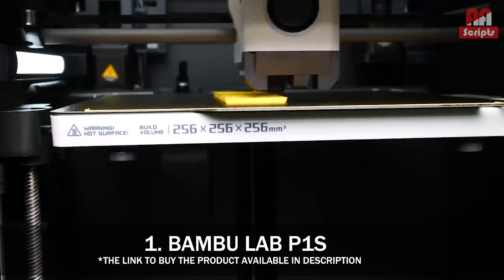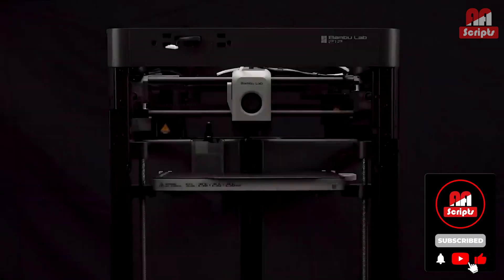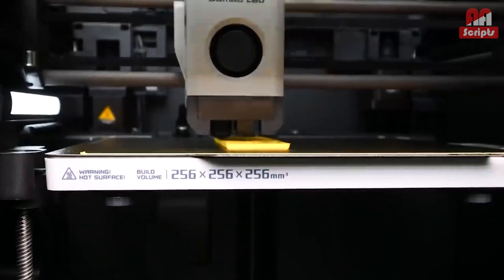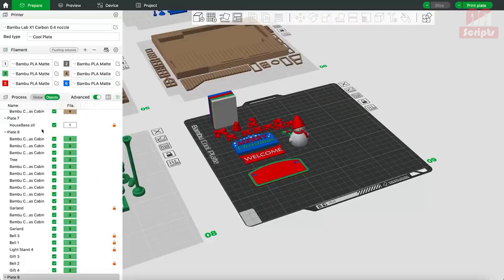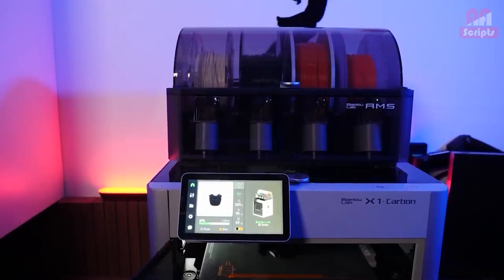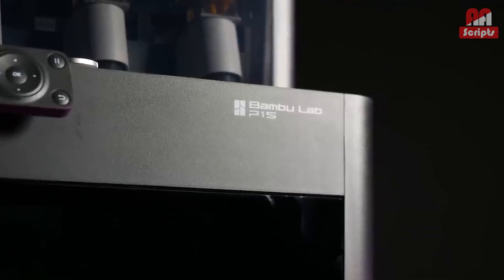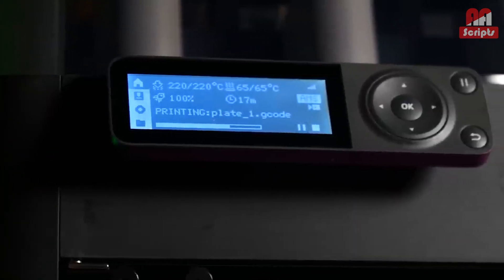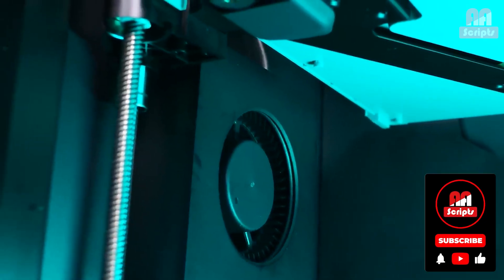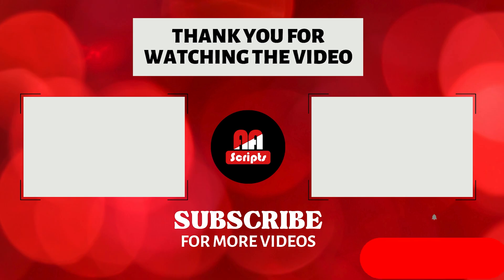Number 1: Bambu Lab P1S — best overall 3D printer. The P1S is an updated version of our previous best 3D printer winner, the P1P. The updates — plastic side panels, glass top and door, camera, part fan, and LED light — raise the P1S to be our number one pick. The quality of the models and the speed at which it can print them is amazing, and very few printers can do both of those things at anywhere near the same price point.